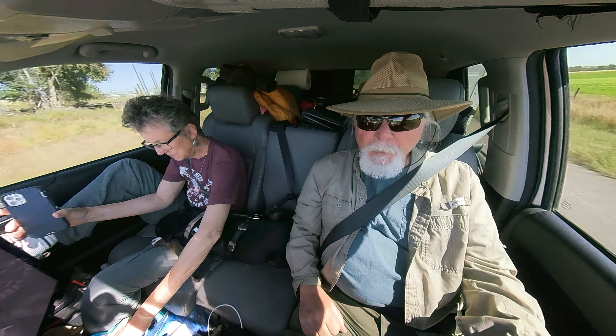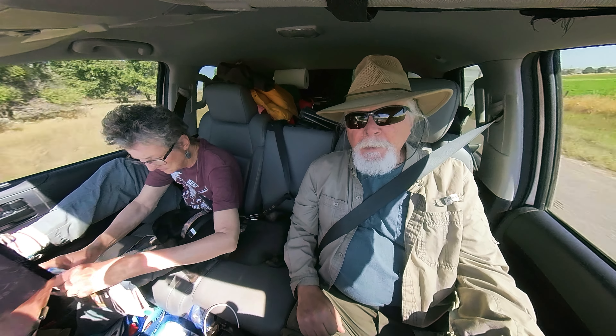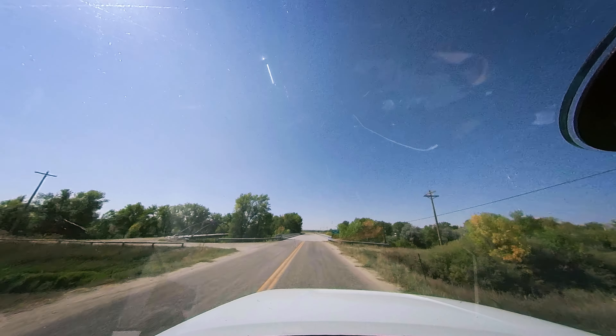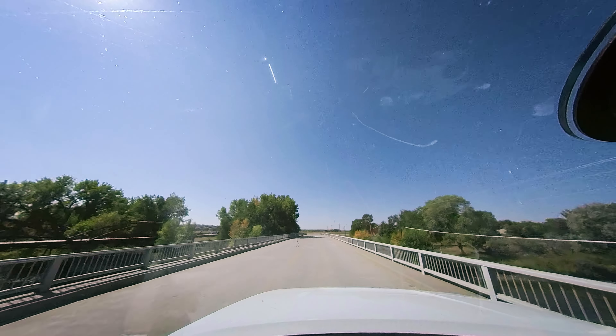That was a trading post, as I remember, and it was not called Fort Laramie. It wasn't until the army — in fact, at one point it was Fort John. You can see the old iron bridge over to the side. And before that it was Fort William, I believe — yeah, that is right.